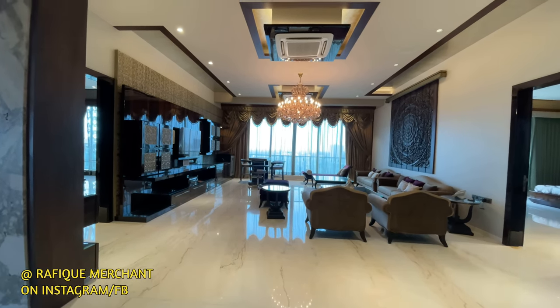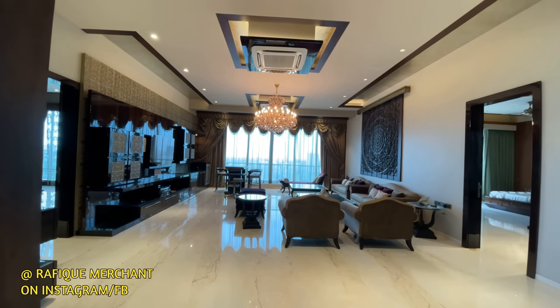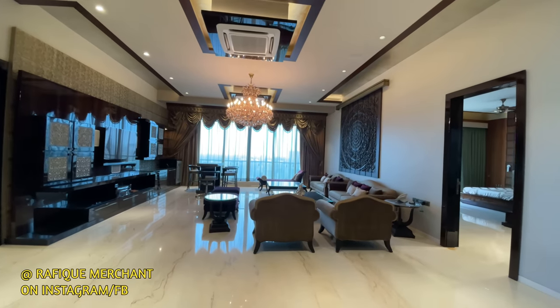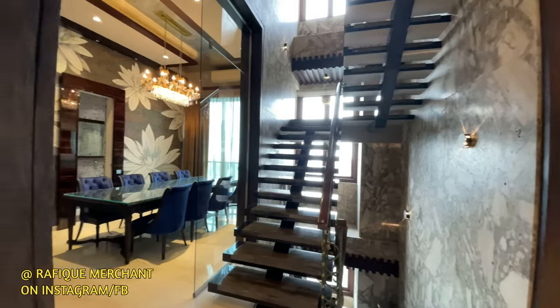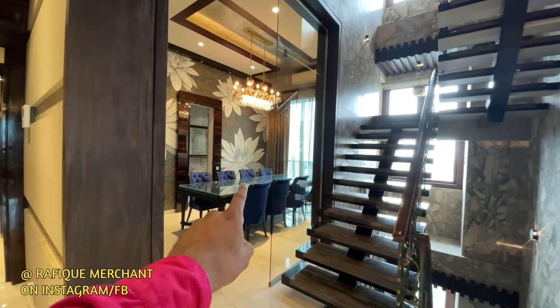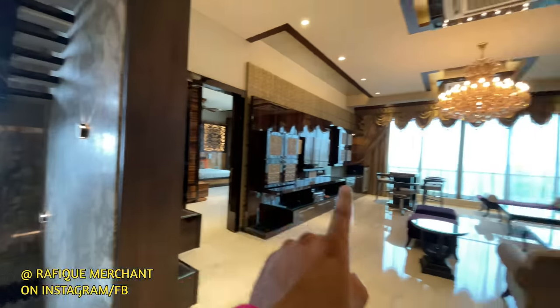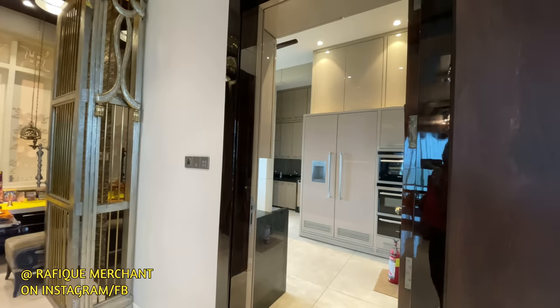Beautiful and gorgeous living space — chandeliers, the furniture, the electronics, everything imported from abroad. No stone unturned; they've pulled out all the stops for everything that goes into this beautiful Skyweller. That's your office, entry and exit, staircase going up and down, a couple of bedrooms on both sides, beautiful and gorgeous, a mandir as well, and the kitchen here.